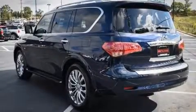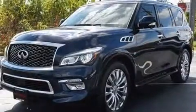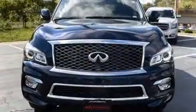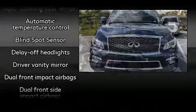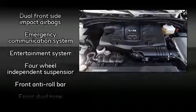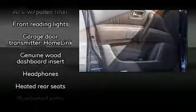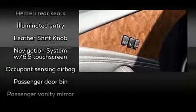Backseat passengers will appreciate the rear audio controls allowing them to make easy adjustments to the stereo system. Infiniti ensures the safety and security of its passengers with equipment such as traction control, anti-whiplash front head restraint, a panic alarm, and four-wheel disc brakes with ABS. Safety and maximum capability are assured via self-leveling rear suspension which maintains optimal driving geometry.